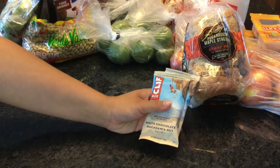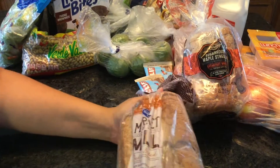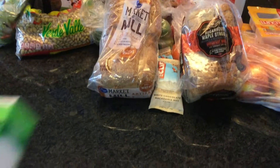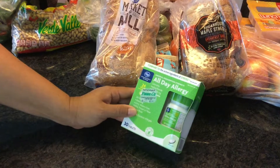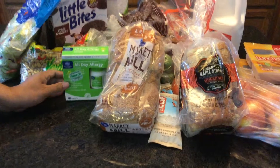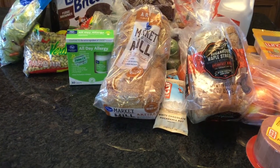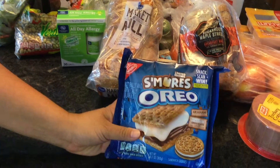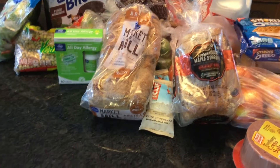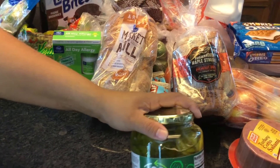Another two of the white chocolate macadamia nut Cliff bars. Some market bread for our sandwiches, and allergy medication for my husband and my daughter — they both have allergies. This is comparable to Zyrtec and it's really good. Some Cotto salami for our sandwiches, and s'mores Oreos — these are new and we wanted to try those.